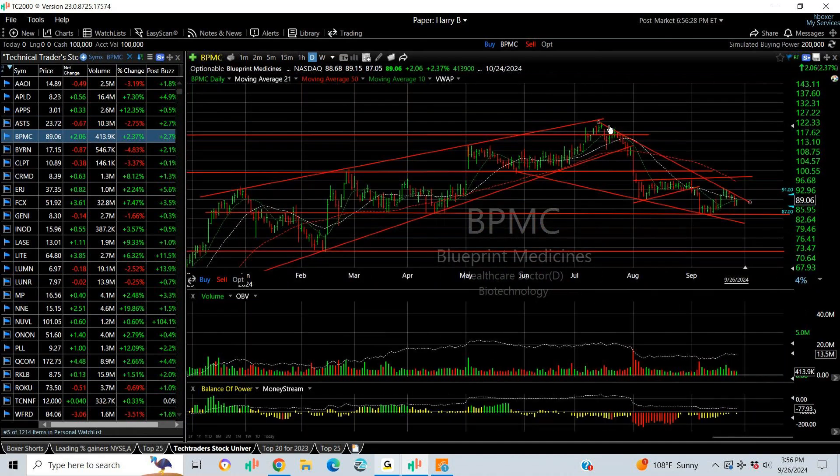On the short side, BPMC came down from the bear flag and dropped. It's forming another wedge in here — I'm not sure — but I will still cover this one over the 96.7 zone. Downside targets are 80 and 73.4.